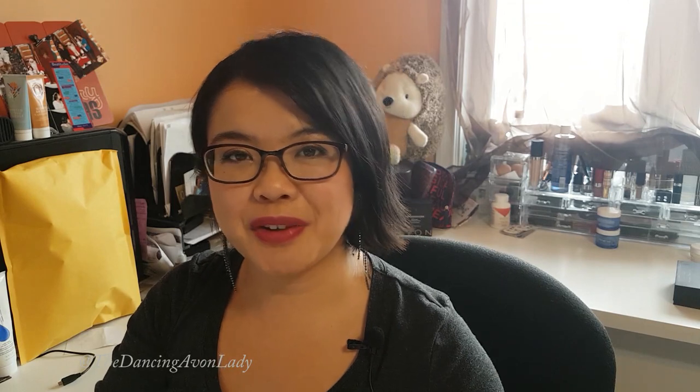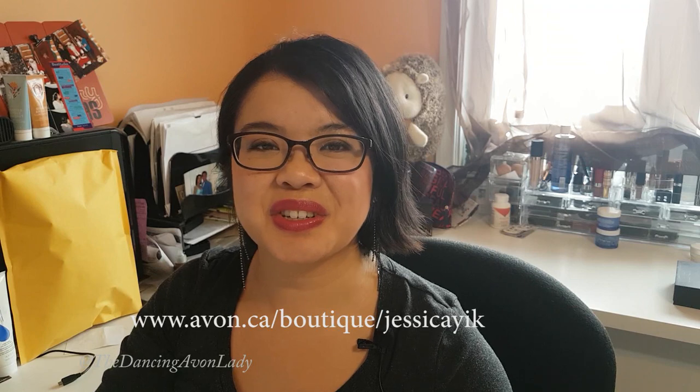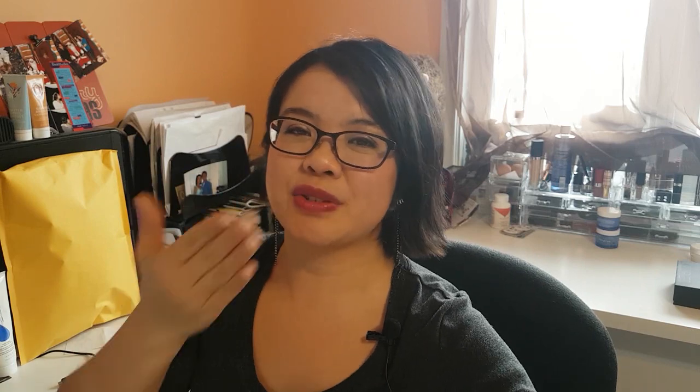Thank you so much for joining me on this Campaign 10 What's New walkthrough. I hope you found some useful tips and great ideas to help grow your business this summer and this season. If you're not yet an Avon representative or you're interested in coming back, make sure you click my link down below in the description box. If you're new to my channel, click that subscribe button and the bell notification button so that you never miss a video. I try to post two to three videos a week, and sometimes a fourth bonus video — you never know! Have a great day, guys. I love you so much. Until the next one. Bye.